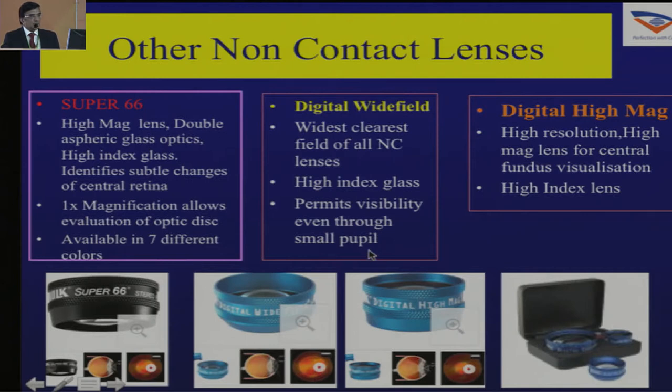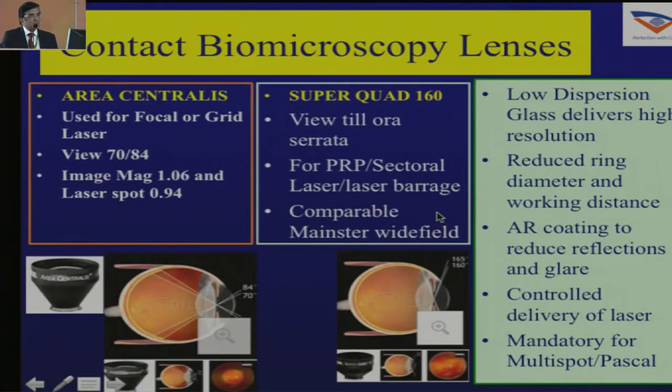There are also other non-contact lenses — you could go for what is called a digital wide field, or digital high mag, or a combination of these. They are very useful as a supplement to your 90D and give a much wider view of the fundus. The contact biomicroscopy lenses are particularly useful if you do not have an OCT — you can virtually see all the findings of an OCT with a contact biomicroscopic lens until you get an OCT.